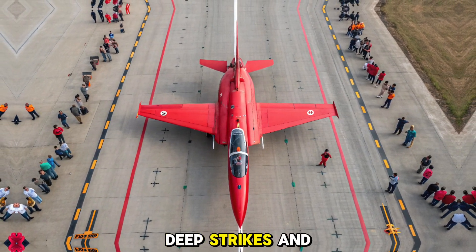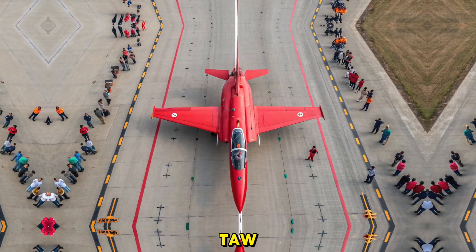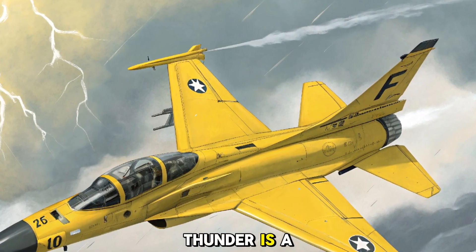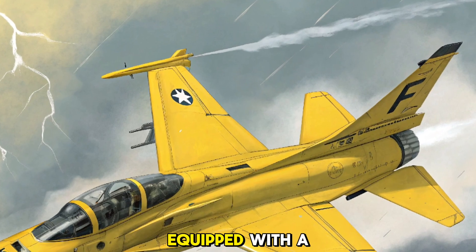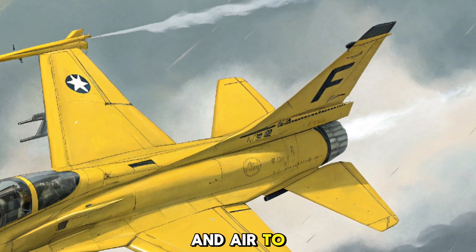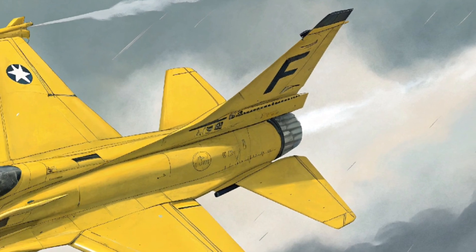This enhancement makes the JF-17 more effective for longer sorties, improving its utility for a variety of missions including air patrols, deep strikes, and interception. The 2026 JF-17 Thunder is a true multi-role fighter, equipped with a wide array of weapons that make it capable of carrying out both air-to-air and air-to-ground operations.